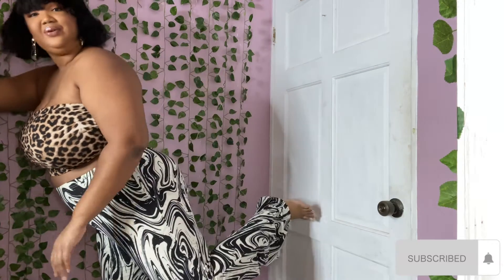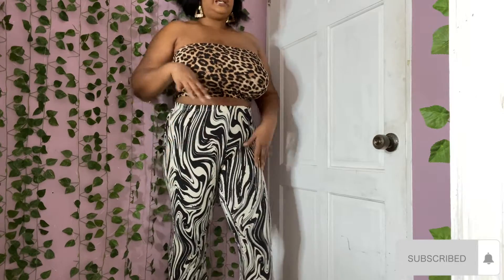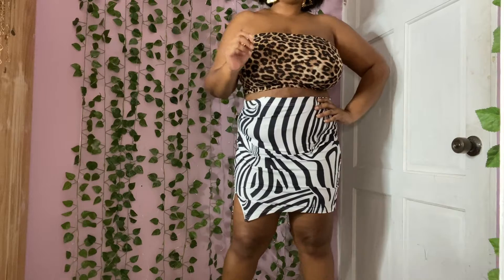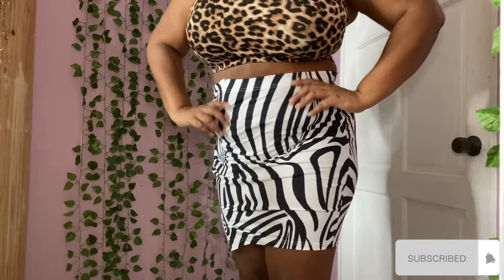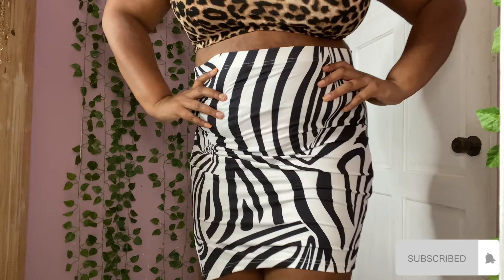This is called the marble print long flare pants. It's long all the way to the bottom and has a flare, which I really like. Let me bring it down so you can see the print. It's kind of retro, kind of chic. Good quality pants - I really like the print, it looks very nice. It's a good length so you don't have to worry about it being too short if you wear heels. I also like the little slit detail on the side.